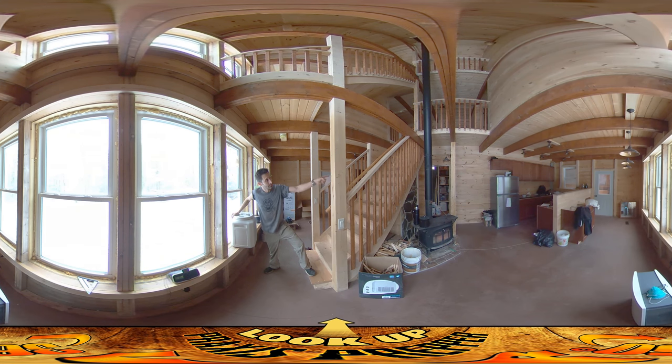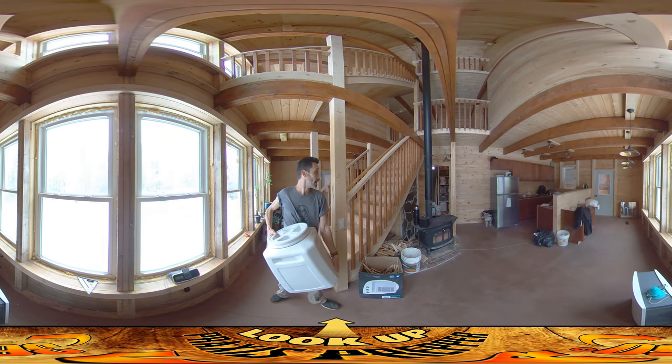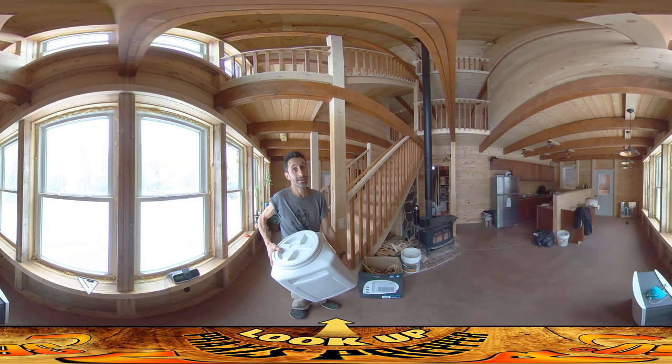But for today, I'm just carrying everything down in there. Everything fits really nicely — it's going all right. This is 50 pounds of pinto beans. That's it. Thanks for watching.